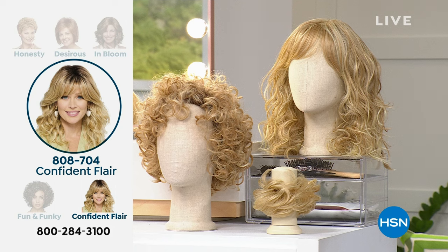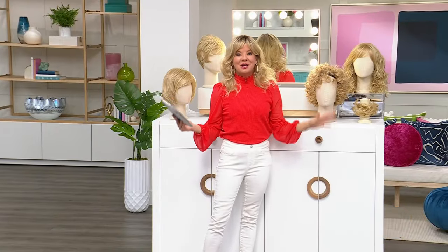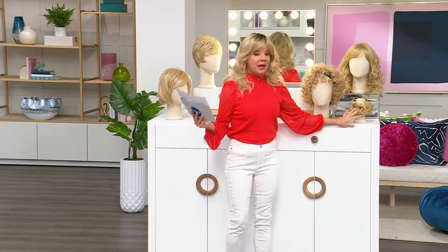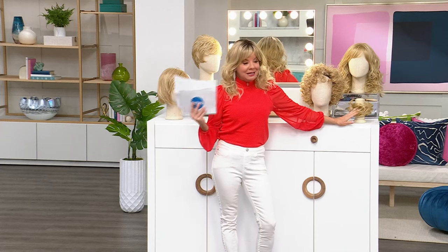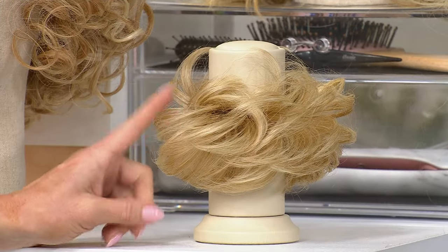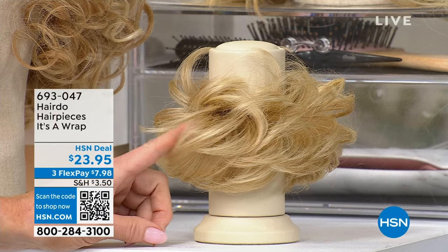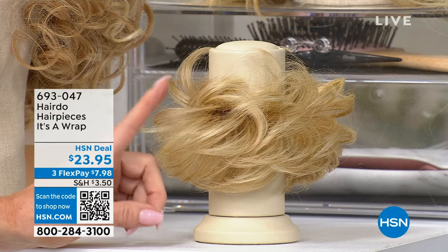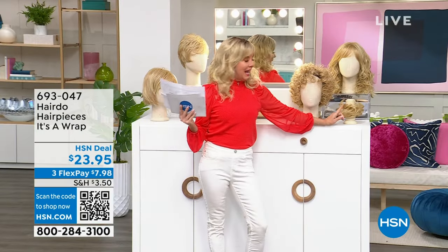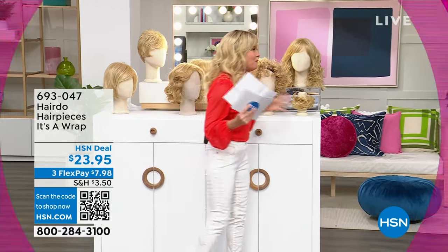The one I'm wearing is called Confident Flair — it is so much fun and we have a wide variety of colors. From Hairdo, this is what my hair is wrapped up on probably 90% of the time, especially during my jewelry shows, and it's finally back in stock. It's item number 693047 and it's only $23.95.